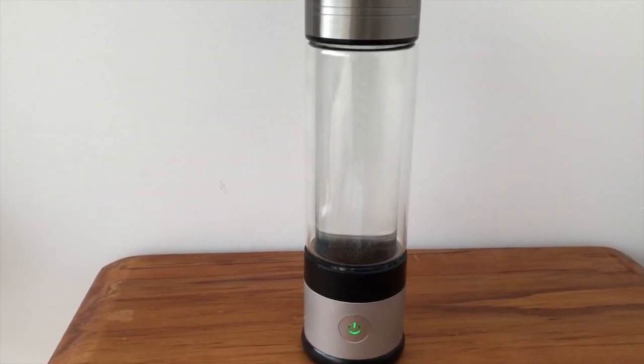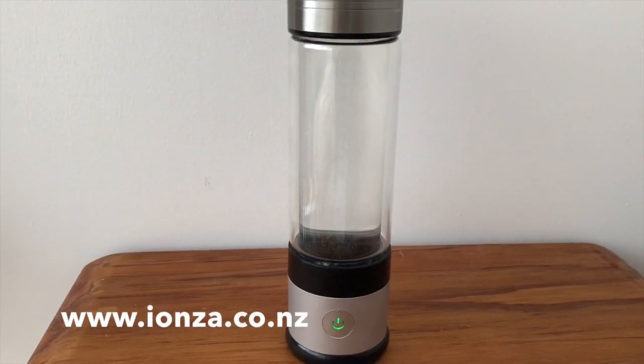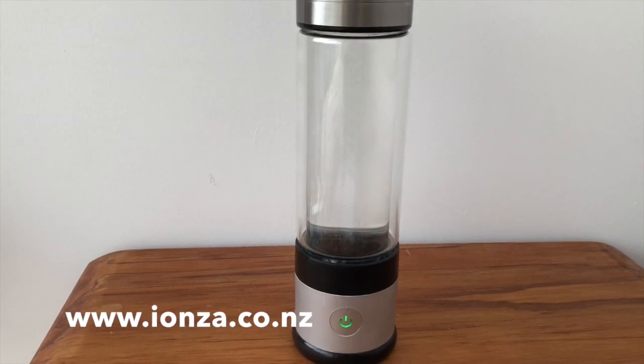It's available from us, IONZA New Zealand, and you can find it on our website at www.ionza.co.nz.